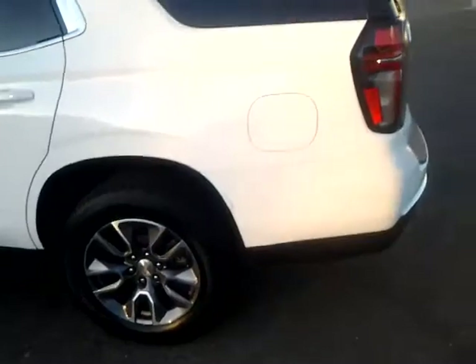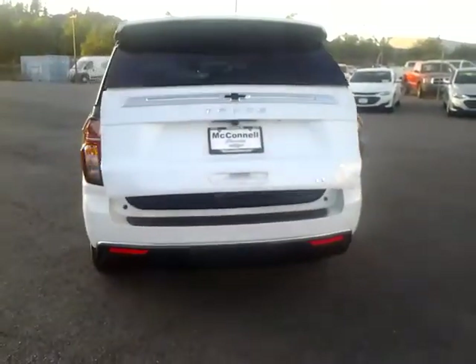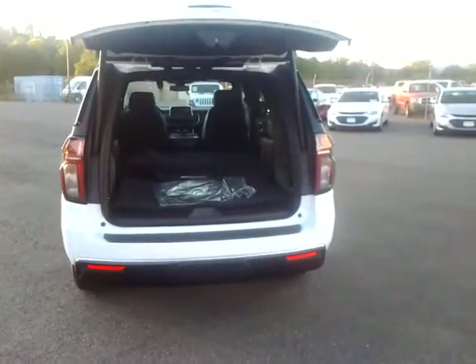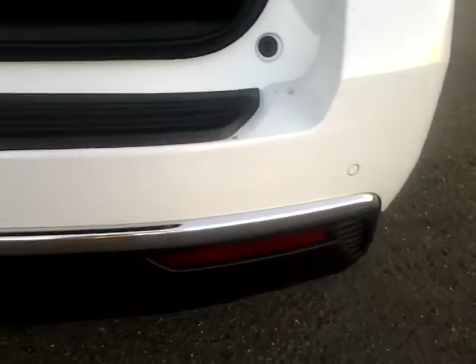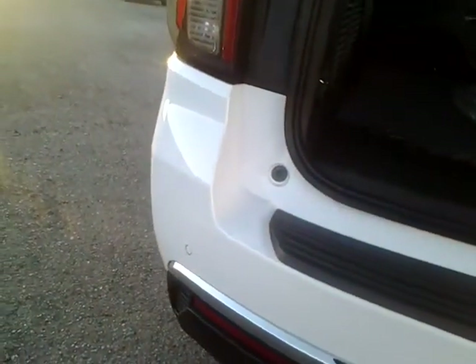Around to the back — a couple of things here. You have a power liftgate that you can open remotely with the keyless entry key fob. Behind this little cover is where your frame-mounted trailer tow hitch is. Those little circular cutouts on the back bumper are a reverse sensing system — it'll give you an audible alert when there's an object behind you.